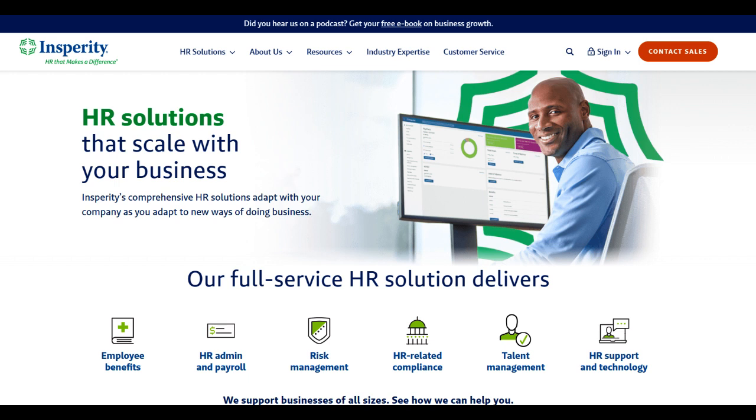This hands-on approach often translates to a more customized experience, offering valuable insights that aid in strategic decision-making and overall company growth.